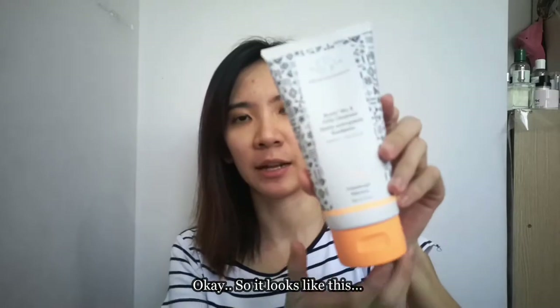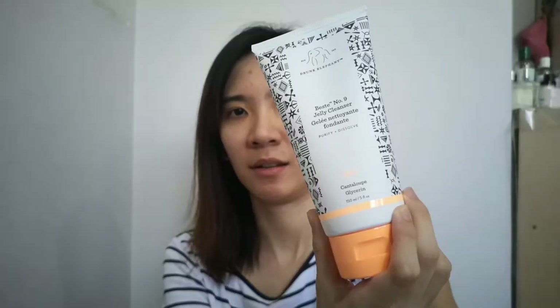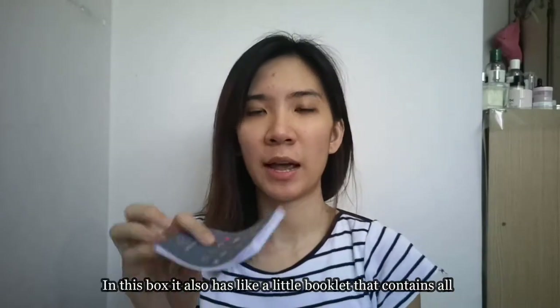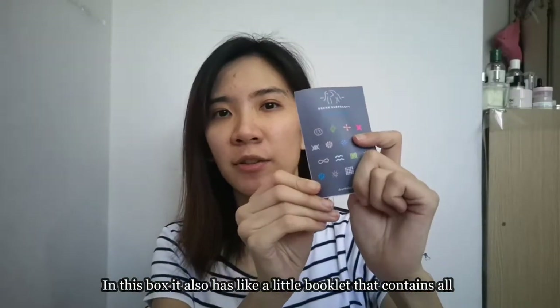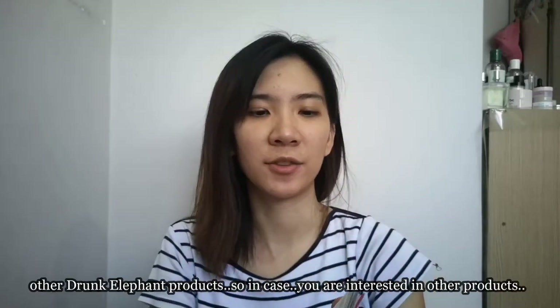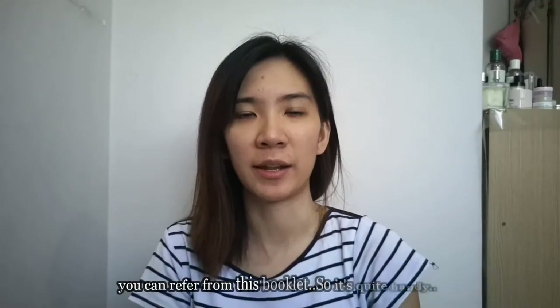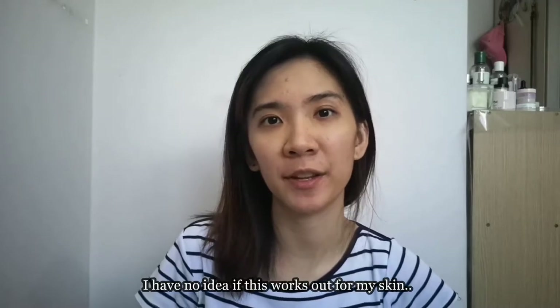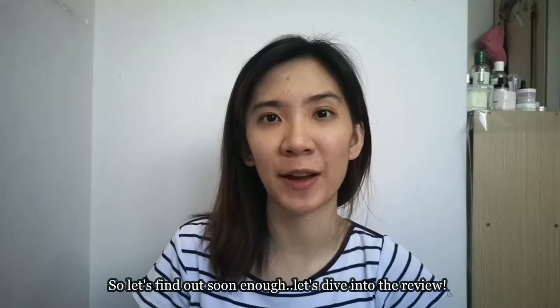I'm going to unbox this and see how it looks like on the inside. This box also has a little booklet that contains all other Drunk Elephant products, so in case you are interested in other products you can refer to this booklet — quite handy. This is my first time using Drunk Elephant products, so I have no idea if this works for my skin.